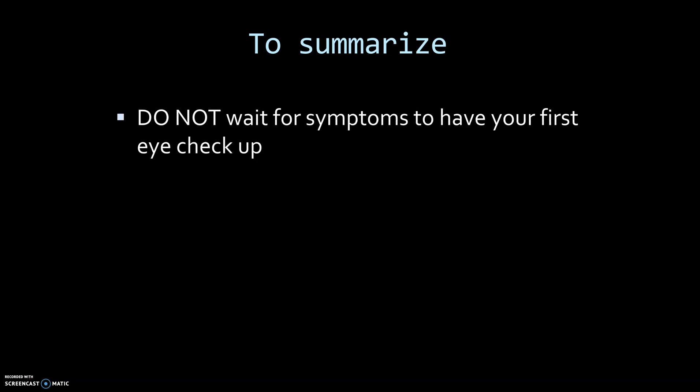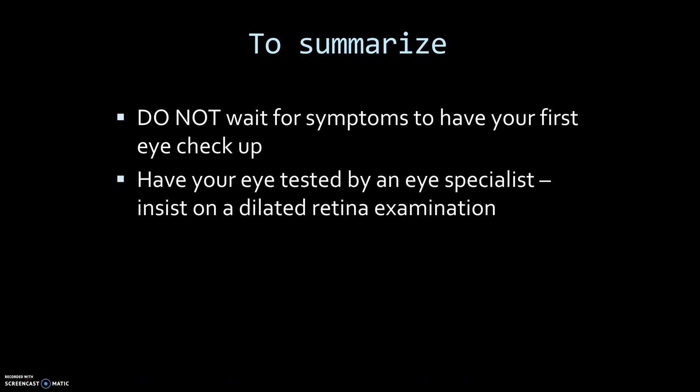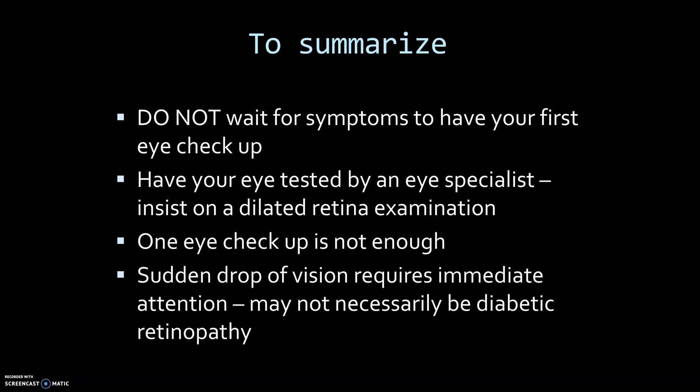To summarize: do not wait for symptoms to have your first eye checkup. Have your eye tested by an eye specialist and insist on a dilated retina examination. One eye checkup is not enough — regular checkups are important. A sudden drop of vision requires immediate attention, and this may not necessarily be diabetic retinopathy.